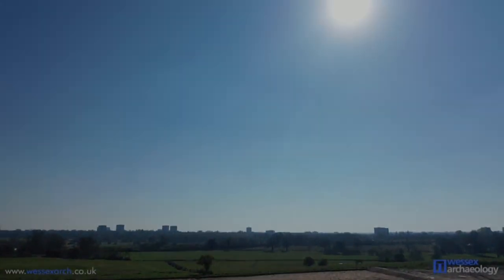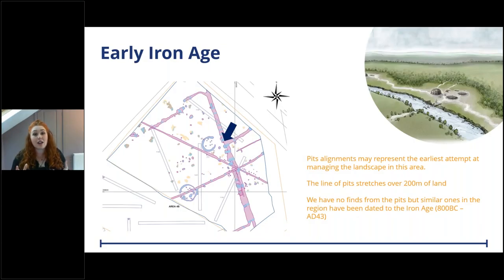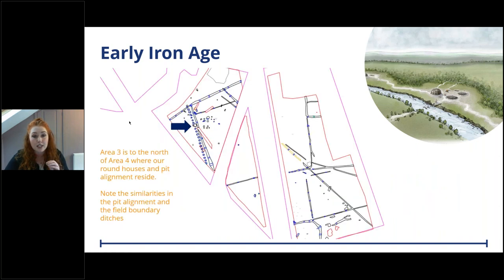Starting with the oldest features on site: on the survey map you can pick out the two light blue circles which are the roundhouses, then the big pink line which is the pit alignment. The pit alignment runs broadly on a northwest-southeast axis. We have very little dating - just one piece of pottery from these pits - but we suspect it's Iron Age. There are similar pit alignments in the area sharing this date, and we think this pit alignment is actually the same one found 300 metres north.